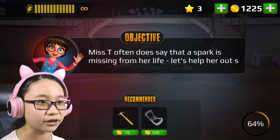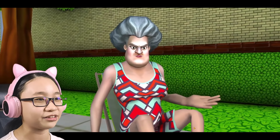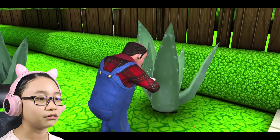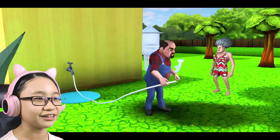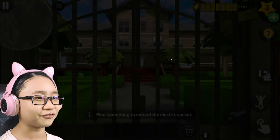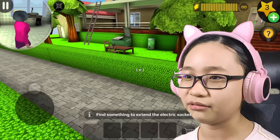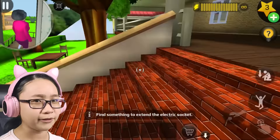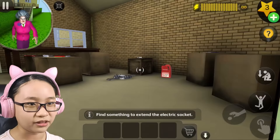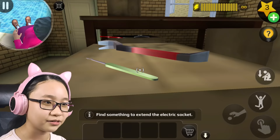She's just chilling. Okay, we need to find something to extend the electric socket — maybe an extension wire. Is it in the shed? No, it's not in the shed. Maybe it's in the basement. Let me go get a lockpick. Misty's in the backyard — great.